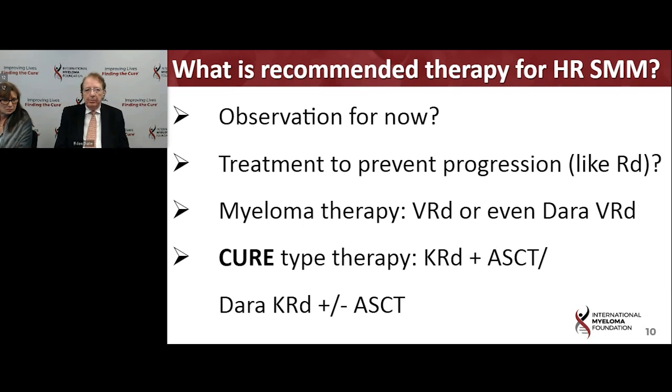We also need to keep in mind that, as with myeloma itself, there can be patients who are more elderly or fragile. For them, if treatment is considered, Revlimid or Revlimid-DEX could be used. But for a younger, fit patient, it's easier to think about myeloma therapy or even a curative approach. There are trials ongoing to look at that — for the curative-type therapy, there is the ASCENT trial, which uses the DARA-KRD approach. This is an evolving area and certainly something to discuss carefully with your doctor.